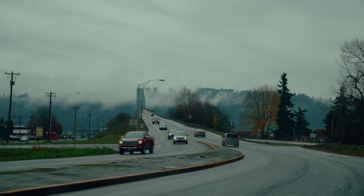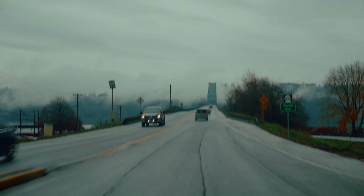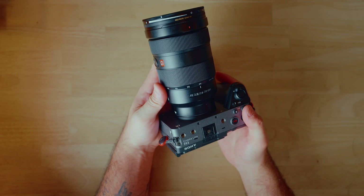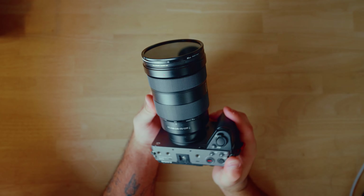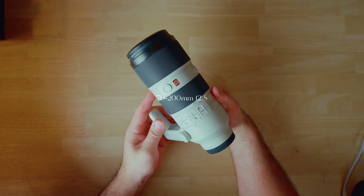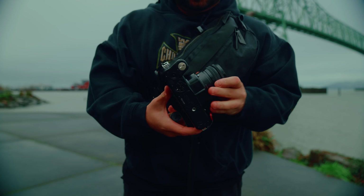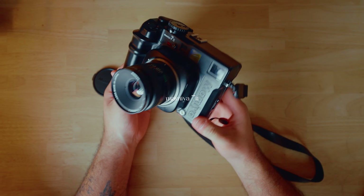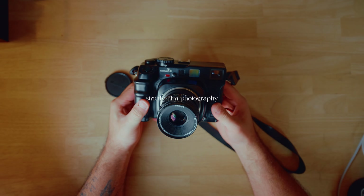Me and my friend Brian drove up from Portland, Oregon for the day to try and capture some images of this natural phenomenon. To document the day I brought along my Sony FX3 with a 24-70mm G Master lens, along with the 70-200mm for some closer shots. As for photography, I strictly brought the Mamiya 7.2 with an 80mm f4 lens. No digital today — strictly sticking to medium format.